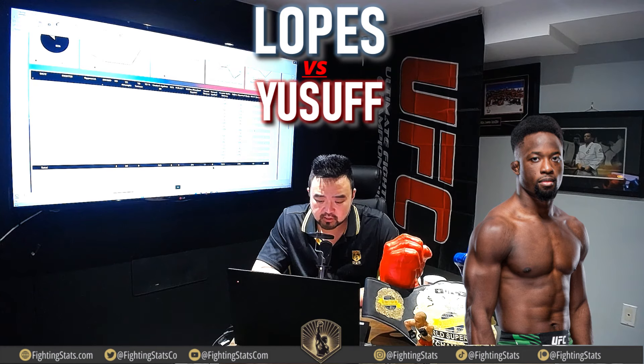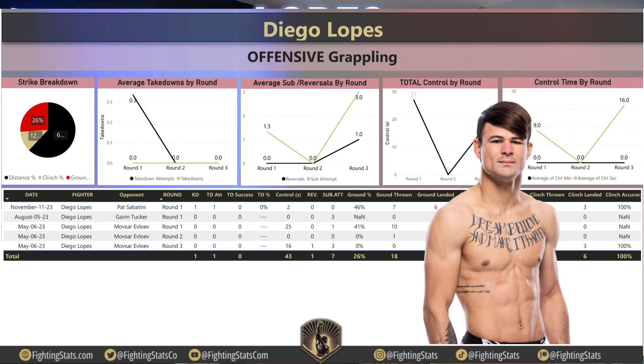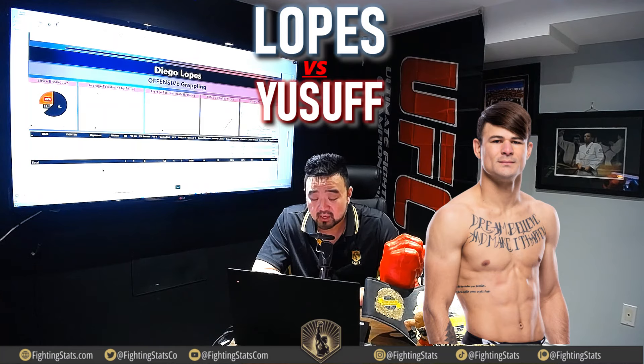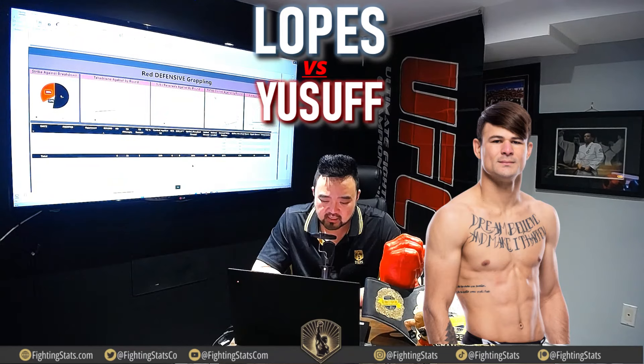Ground strikes absorbed: Yusuf has eaten 6 ground strikes while on the ground, 5 of them from Edson Barbosa — again showing how fast he pops back up. For Diego Lopez's offensive grappling, he's attempted only 1 takedown in his UFC career with zero successful. However, he has 7 submission attempts on that 1 takedown attempt — very telling on what Diego Lopez wants to do. He landed 13 ground strikes overall: 6 against Pat Sabatini and 7 against Movistar Ivalev. He got controlled and dominated by Ivalev on the ground, then hit a flying triangle against Gavin Tucker and knocked out Pat Sabatini in round 1.